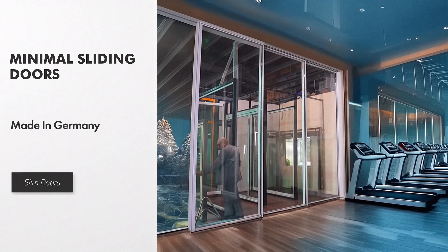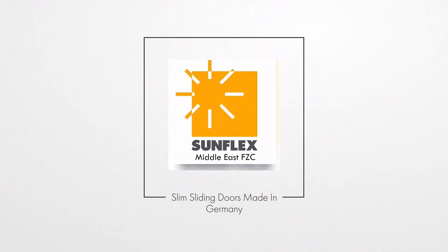These doors meet strict standards for quality, safety, and convenience. High Wind Load. SunFlex.